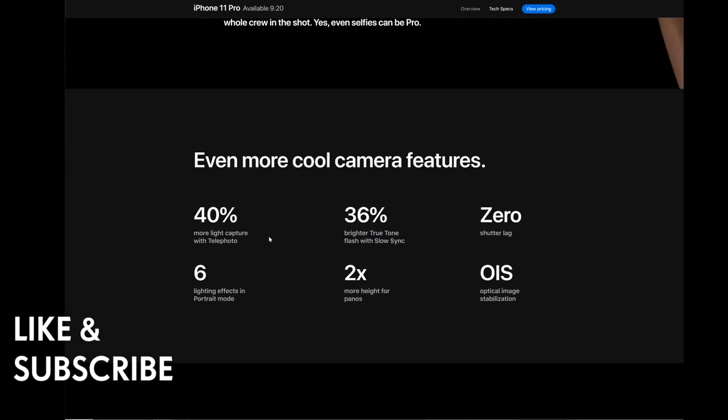Even more cool camera features: 40% more light capture with telephoto, six lighting effects in portrait mode, 36% brighter True Tone flash with slow sync, two times more height for panoramas, zero shutter lag, and optical image stabilization.